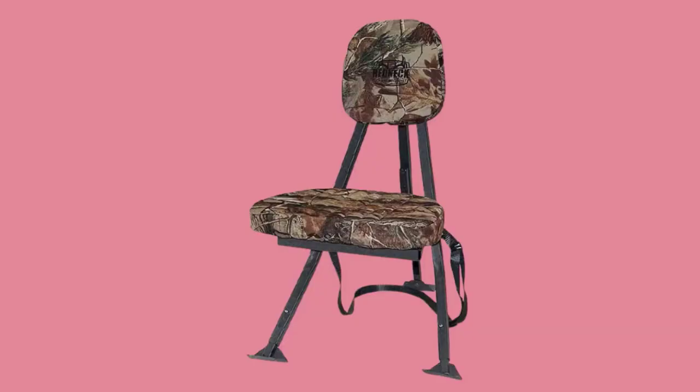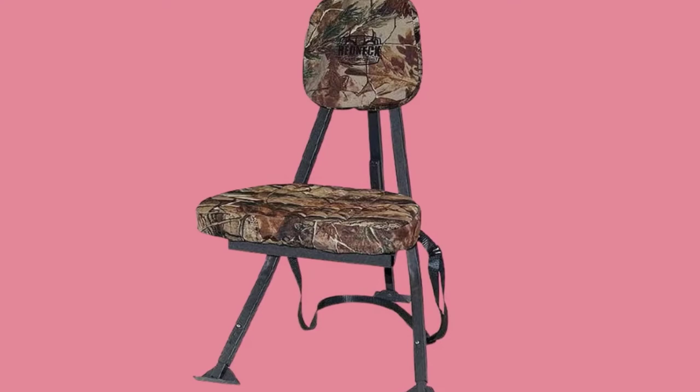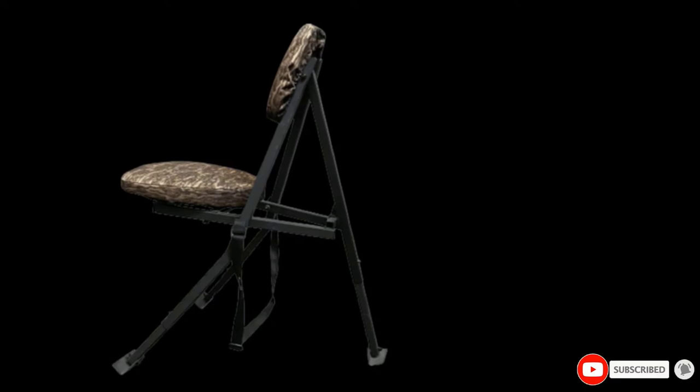The legs are telescopic and can be independently adjusted to your desire. We also like the self-leveling feet that will take the form of any rough terrain you're sitting on. Its height can be adjusted from 18 to 20 inches and it has a 350 lbs weight capacity. If you have the money, we highly recommend getting this chair.